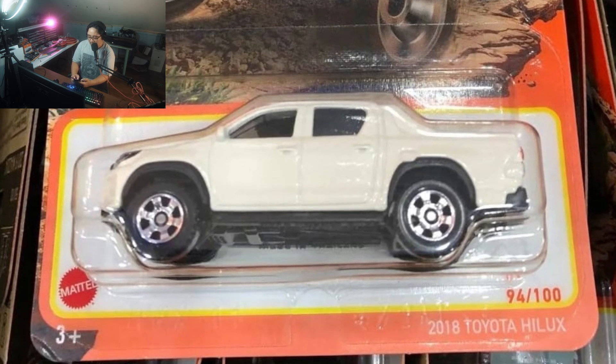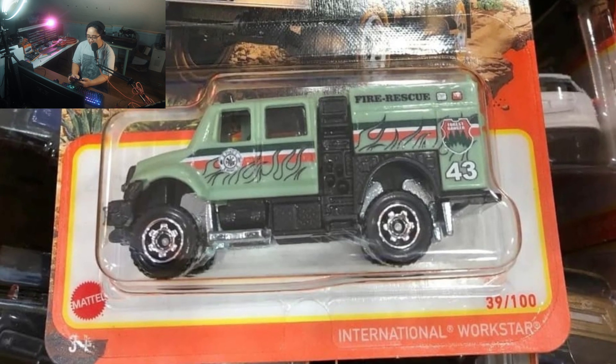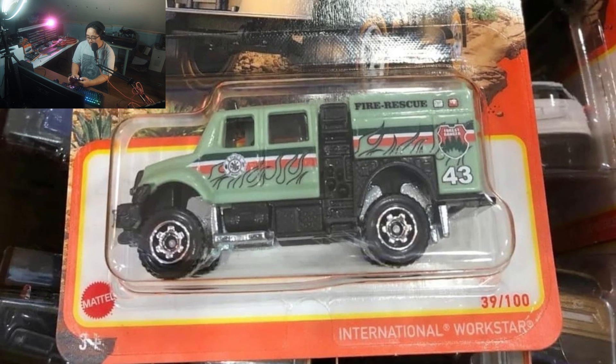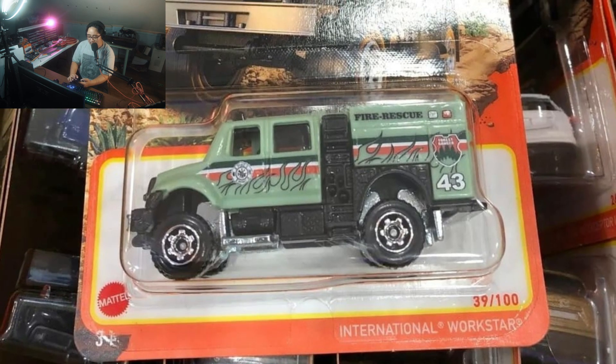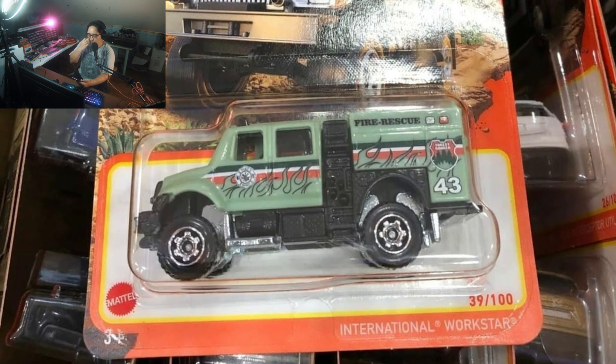Next right here is the International Workstar, and this one looks fantastic. This is a fire rescue vehicle and you can see those flames right there — they just outlined the flames, which looks awesome. I love the color combination and the overall theme of this casting in this mix.